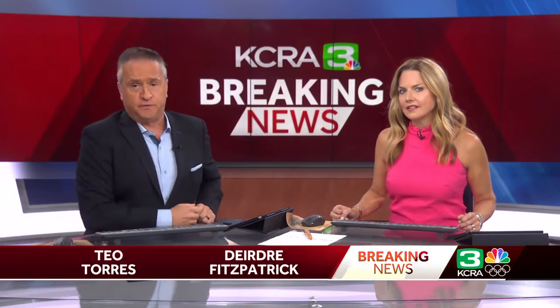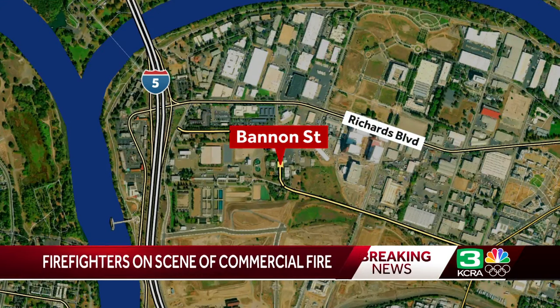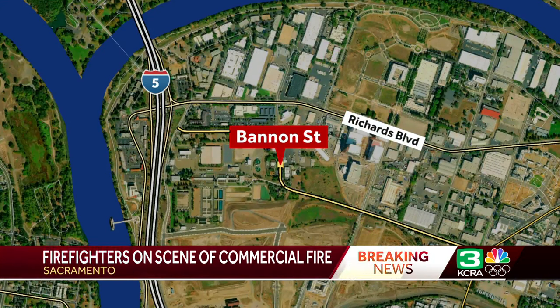Following breaking news out of Sacramento, where multiple fire crews are on the scene of a commercial fire. This is on Sequoia Pacific Boulevard, just off of Bannon Street, south of Richards Boulevard. Let's go over to KCRA 3's Melanie Wingo for more.